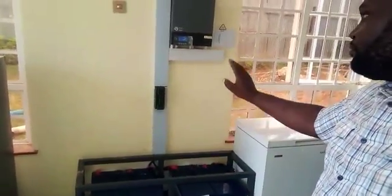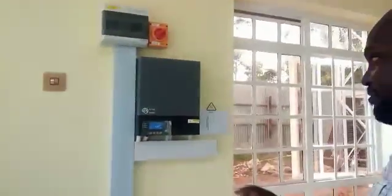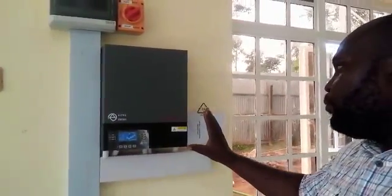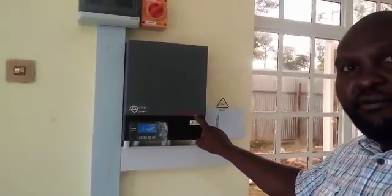Viewers, we have four batteries here. This is a 48 volt battery bank that has been charged by the panels I just showed you on the roof. We are having our inverter here, which is a 3 kVA inverter.